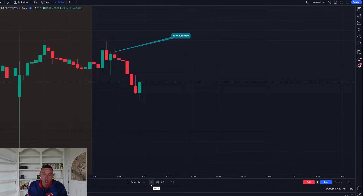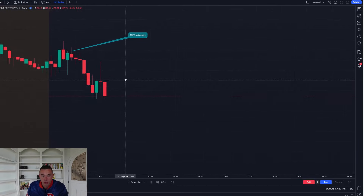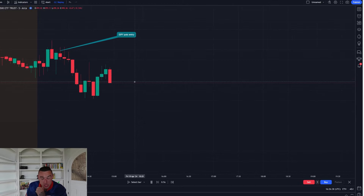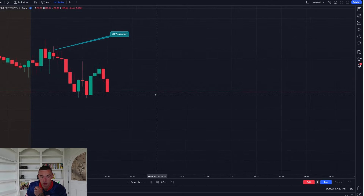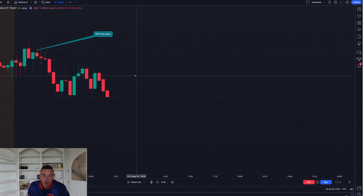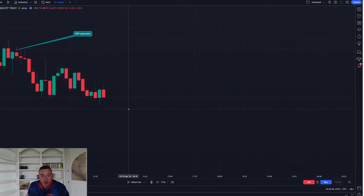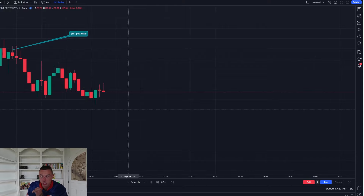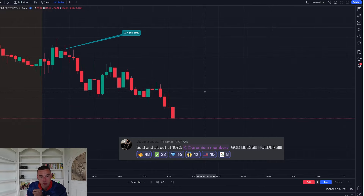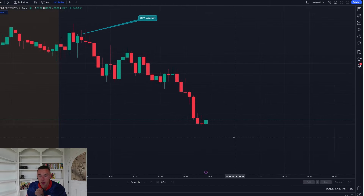As traders, we have to learn how to let our winners ride. You can see we have a fake out up here — this does not stop us out, but we keep moving. We're making some new lows. I want to see 496 to 495 on this trade — that's what I tell the team. Now we finally start getting this movement, and as we move even further down, that is where on this flush of 497 — which we hold — I get my final trim for 107% profit on this trade. This is exactly what we wanted to see.